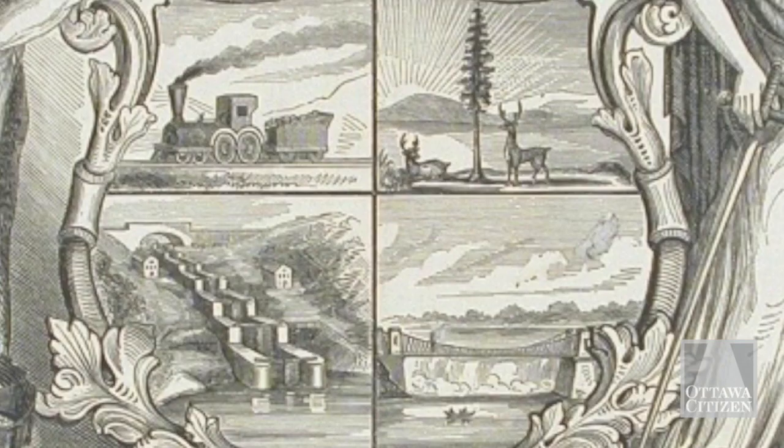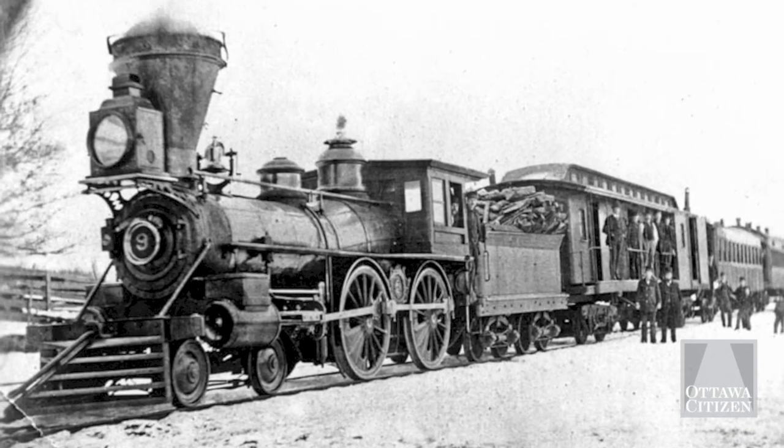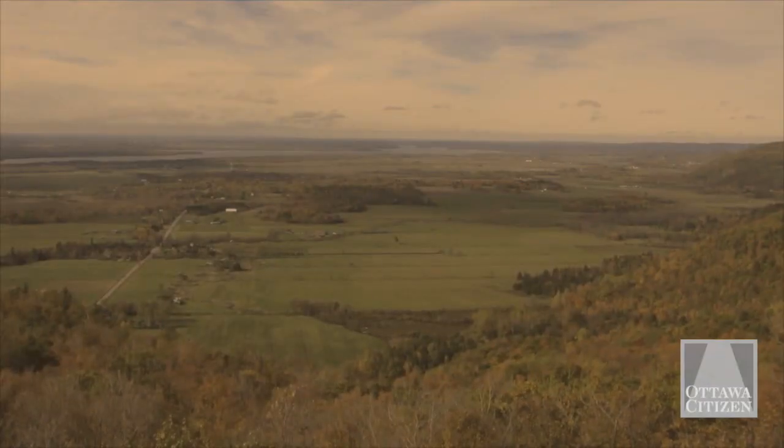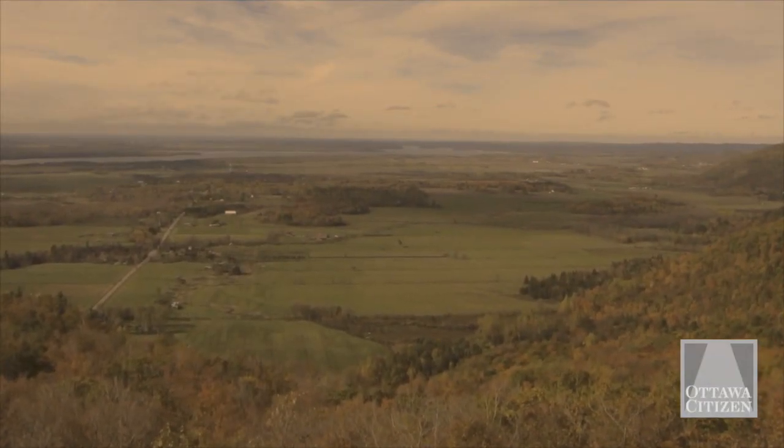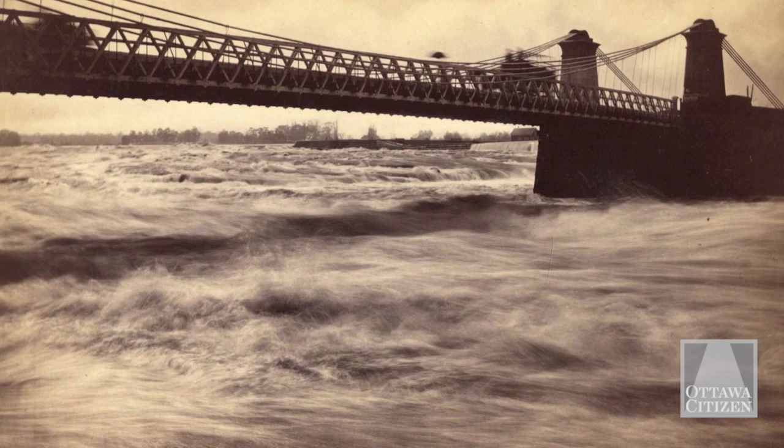Within the shield were a train, a tree with deer, our locks, and a bridge. The train represented the new rail lines in Ottawa. The tree and the deer represented the expanse of forest and game. And the locks represented our control of the waterways. The Chaudière suspension bridge showed our control of power.